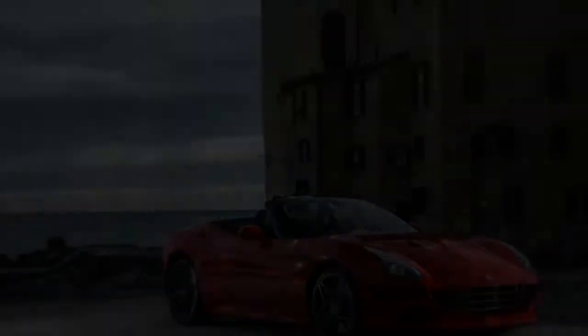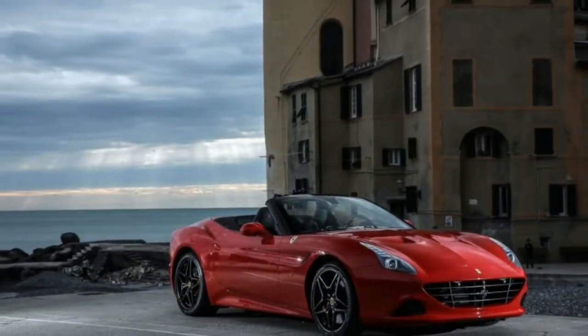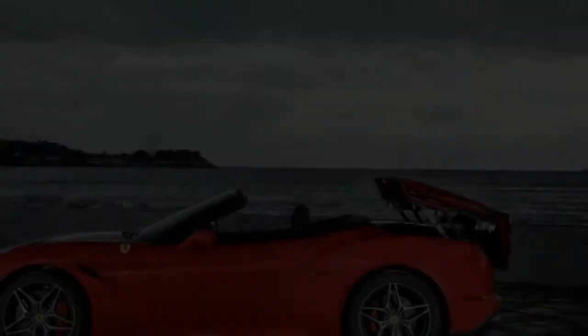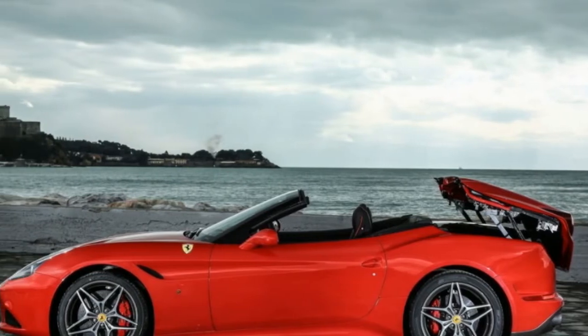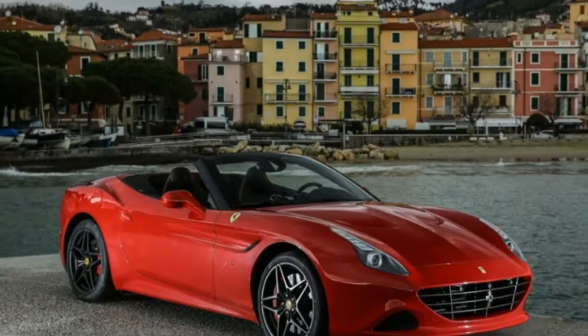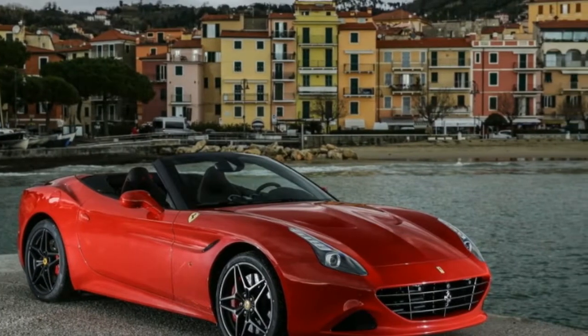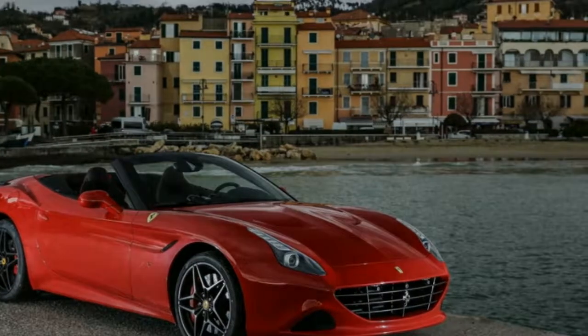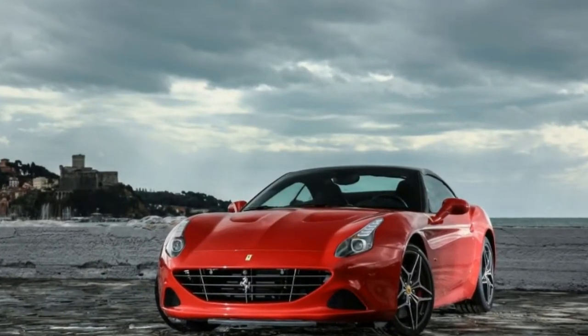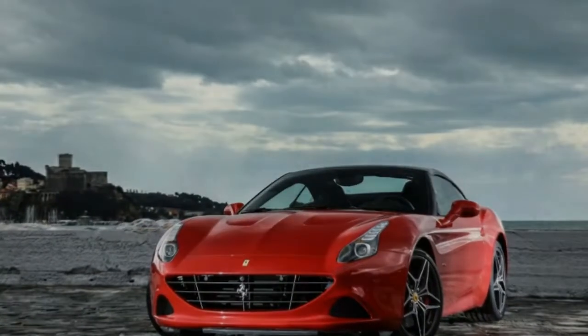Ferraris weren't always this refined, so the factory deserves credit for making great strides. Special kudos go to the engineers who sorted the turbocharging. The California T has no dead spots or lumpiness in its torque delivery. The driver never gets one more nor one less pound-foot than what was requested via the pedal, which makes for incredible confidence when rocketing into a twisty section.